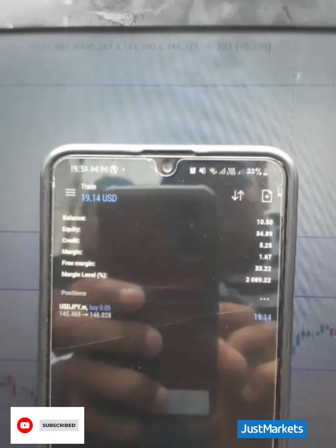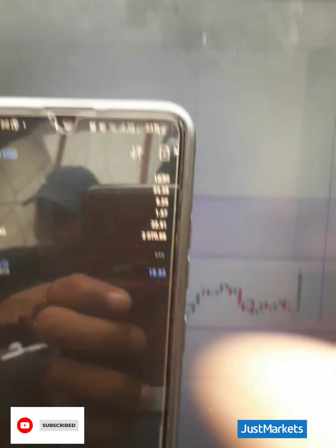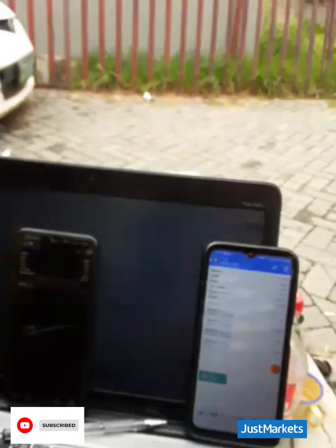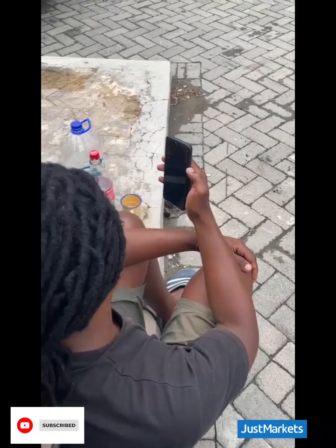Pushing that much from just 10 USD, and we are three minutes in. This is a live account with Just Markets — that's a live account with Just Markets. We are holding until the next 15 minutes. Louder, gents — there's nothing to fear, we are in profits, so we are holding.